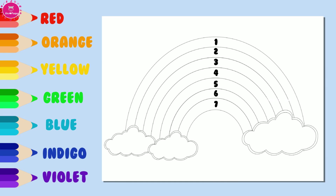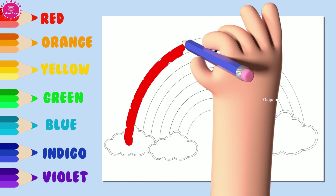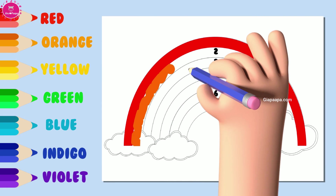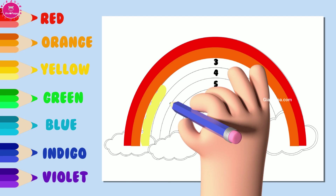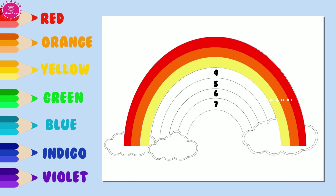What is the first color? Let's color. It is red. What is the second color? Let's color. It is orange. What is the third color? Let's color.